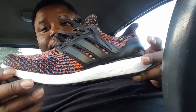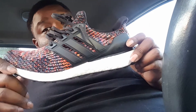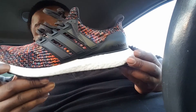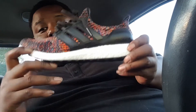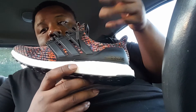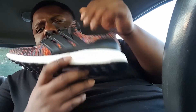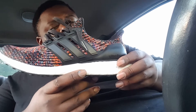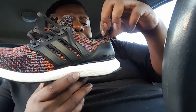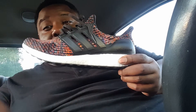Primeknit upper, Boost midsole, Continental outsole - the Adidas Ultra Boost. If you like these joints, like and comment, and I'll leave a link in the description if I find a good price. It's your boy Heda Parker signing out, peace.